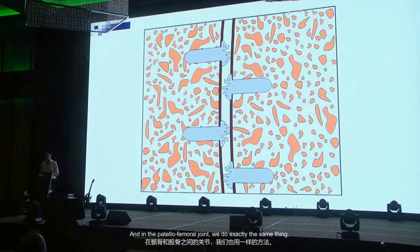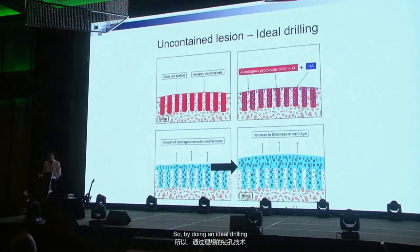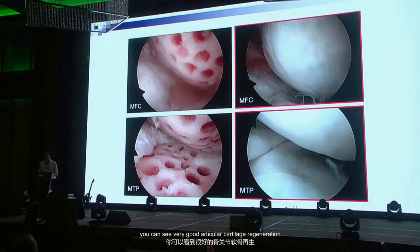In the patellofemoral joint we do exactly the same thing, but you must remember there are a lot of shearing forces there — otherwise the cartilage starts breaking down. By doing ideal close drilling, we now use this clinically and you can see very good articular cartilage regeneration in medial compartment disease.